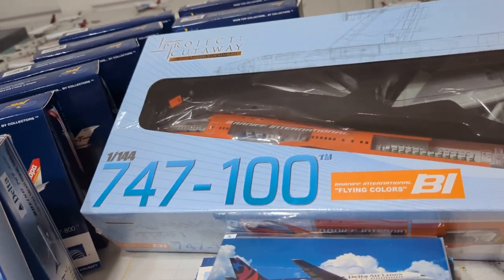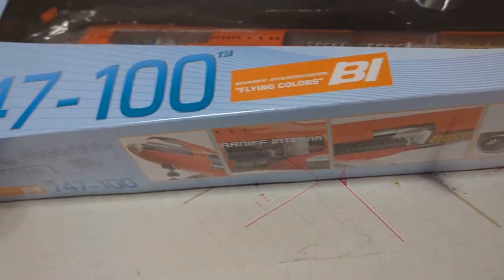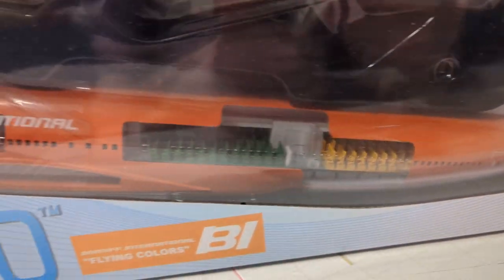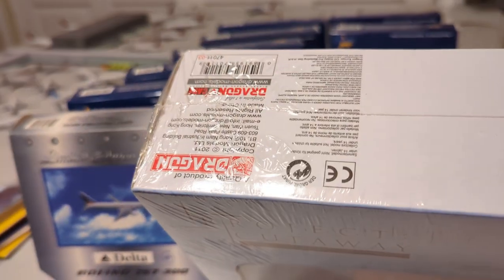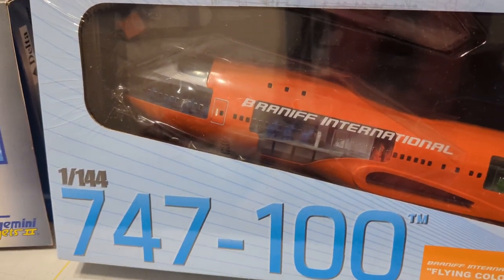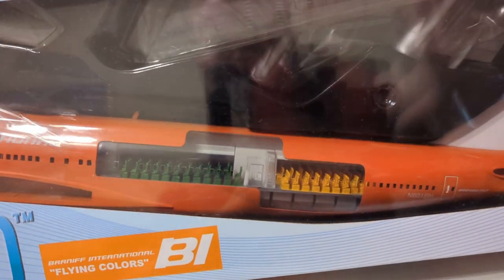Let me do this big box that I'm sure all of you are wondering about. I saw this thing and my jaw dropped, and everyone with me was like, 'Oh my God, you have to get that.' This was made by Dragon Wings — it is a 1 to 144 scale cutaway model of Braniff's Big Orange. That's just the coolest thing I've ever seen.